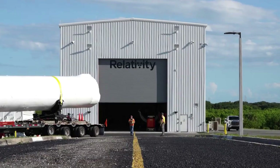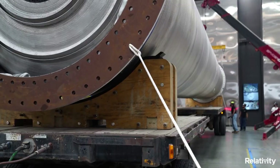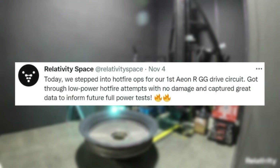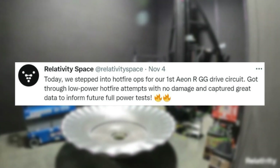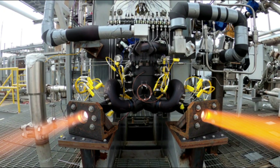Following the same theme from Relativity over the past couple of weeks, they've continued to release more information on Terran R and its components. They tweeted saying: "Today we stepped into hotfire ops for our first AeonR GG drive circuit, got through low-power hotfire attempts with no damage, and captured great data to inform future full-power tests." This included an image of the engine firing from the company's test stand.